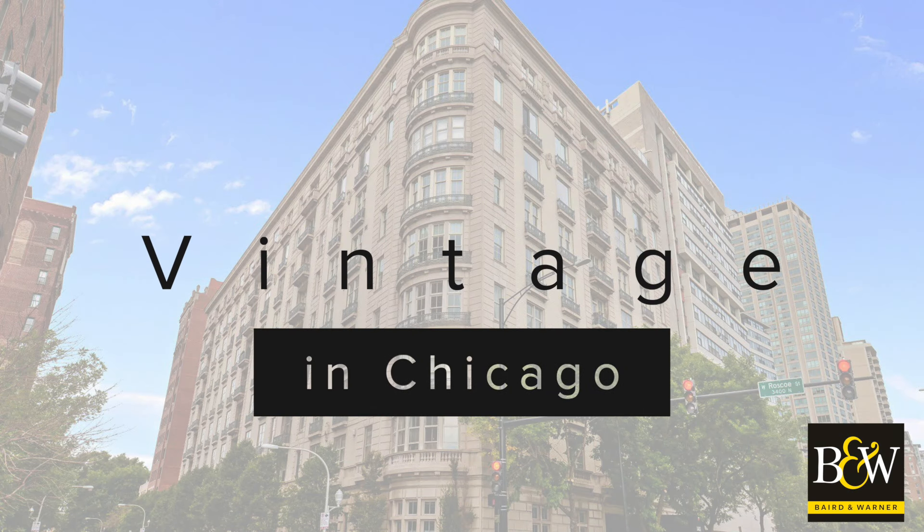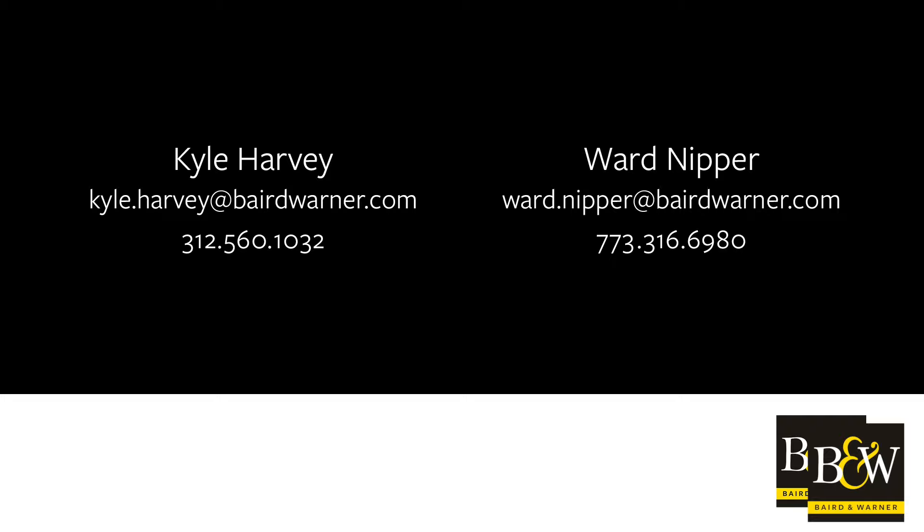The other thing typical of most of these vintage buildings is that they overlook Lincoln Park, and many of them were developed to look at the lake, as this one that we're in today, or at Lincoln Park. Watch our next video on more about vintage properties in Chicago. We'll see you next time. Bye.